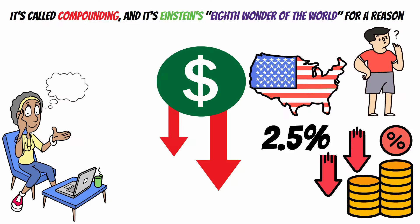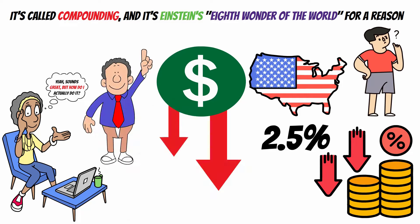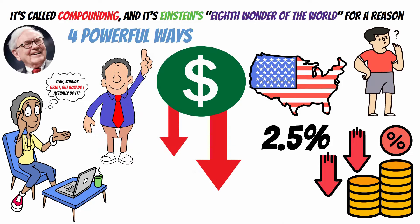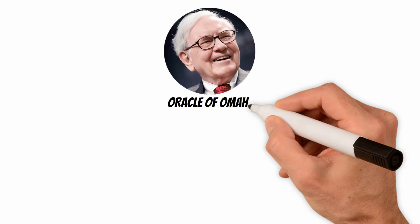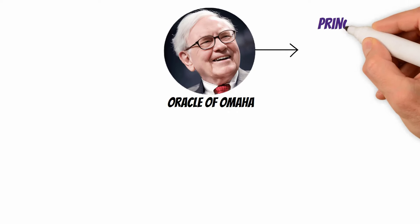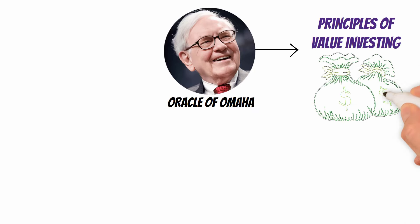You might be thinking, yeah, that sounds great, but how do I actually do it? In this video, we'll discuss four powerful ways suggested by Warren Buffett to compound your portfolio so you can maximize your returns and build wealth. Warren Buffett is often referred to as the Oracle of Omaha. He is renowned for his disciplined investment approach that includes principles of value investing and a focus on long-term wealth creation.